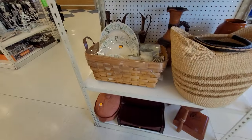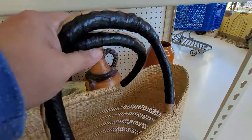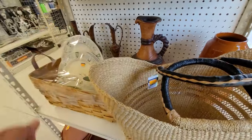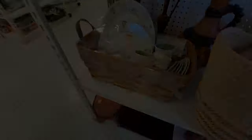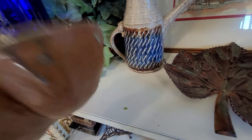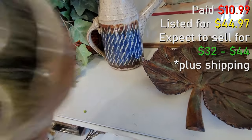I thought this seagrass bag or basket was nice, but they wanted about $20 for it. There is some Taylor Smith Taylor dinnerware in that bowl. I did grab this pottery piece — like a divided relish or candy dish. It is signed, and they wanted $10.99 for it. It's been at the store in the past and I've passed over it before, but I did grab it this time.